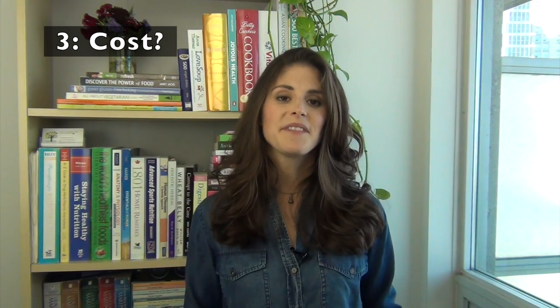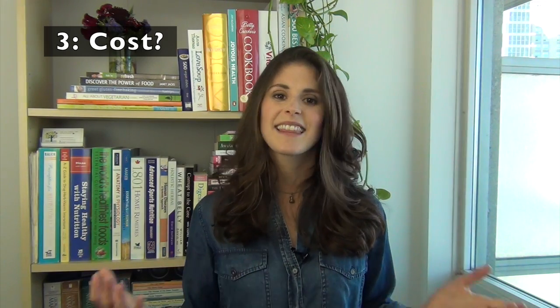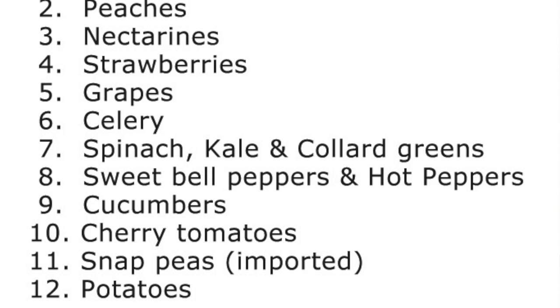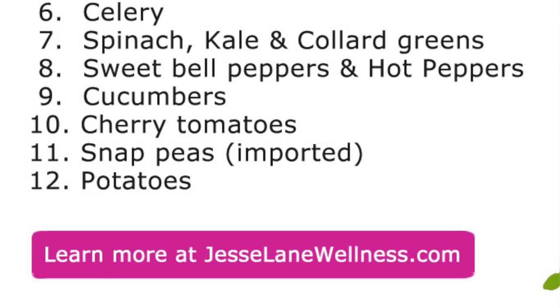It hasn't been sitting on a truck all the way from Mexico. So to summarize, in an ideal world we buy everything local and organic. But depending on where we live, the time of year it is, or our budget, that's not always possible. So with my clients, I always recommend that they buy everything on the Dirty Dozen list as organic. Everything else they can buy conventionally or even better yet locally, and they're going to be doing just fine.